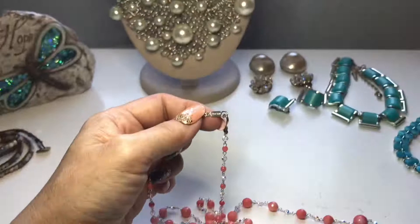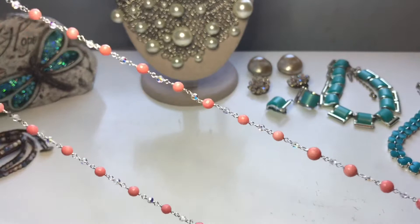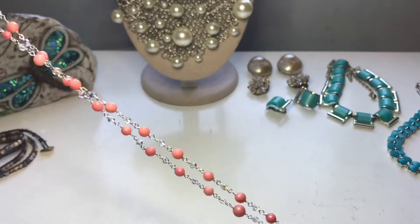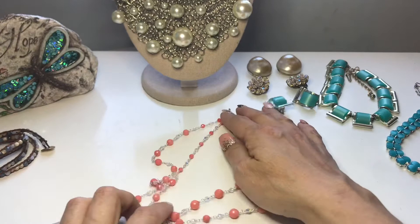This necklace is 36 inches long. I have it on Poshmark for $79. It retails for — I think it was $300 and change. Isn't it pretty?